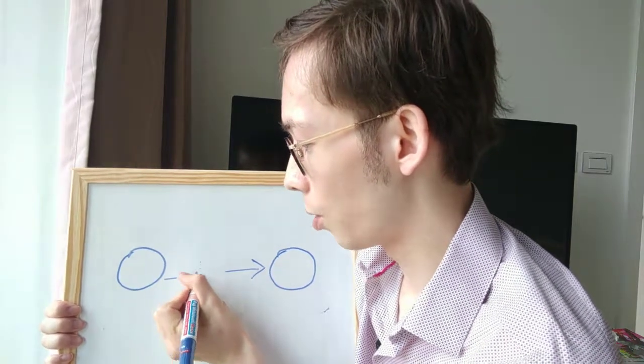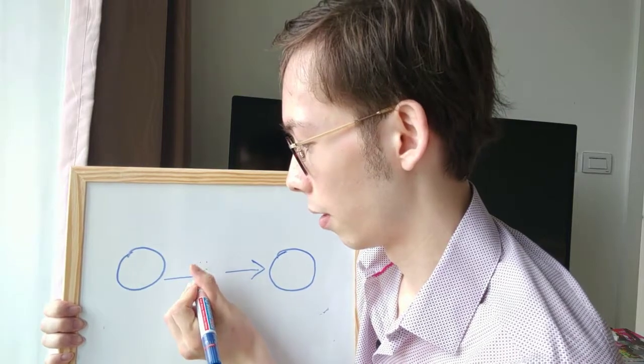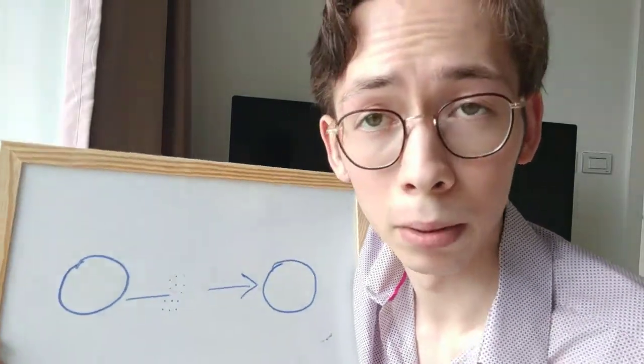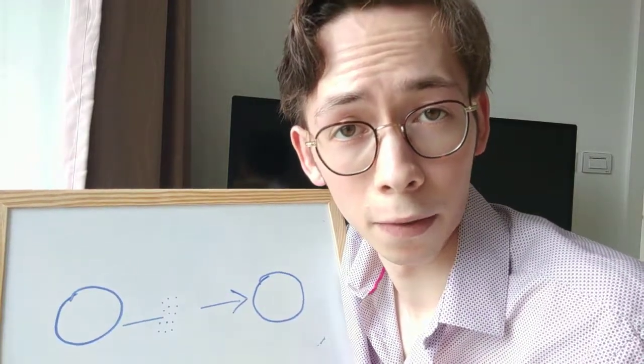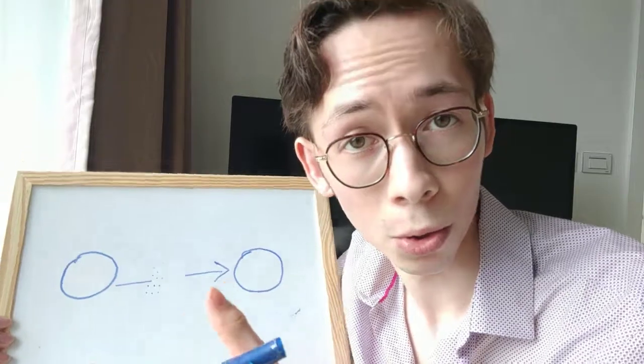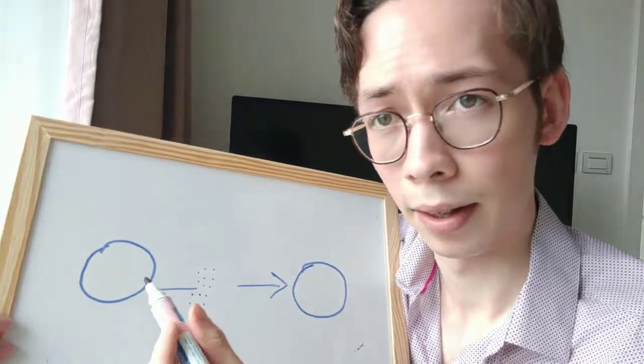Each of your neurons is always producing lots of neurotransmitters, but some people produce a lot and some don't. It's very much linked to your nutrition and what you eat — and this is where nootropics come into play. You can see here that the message goes to the end of one neuron.